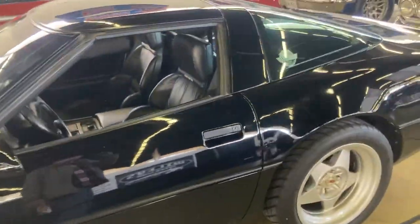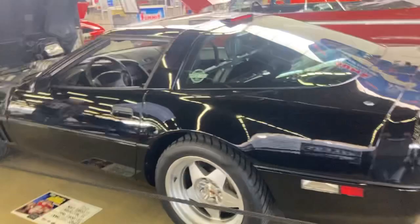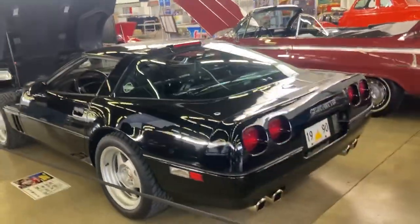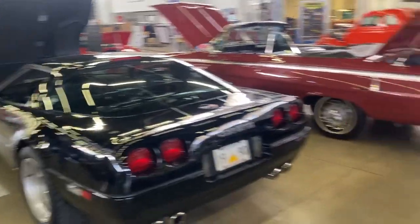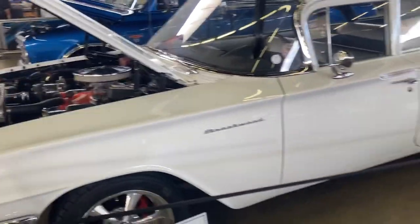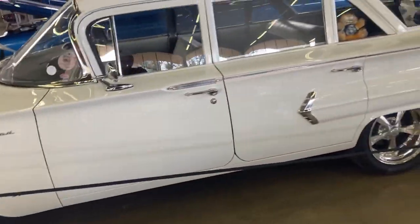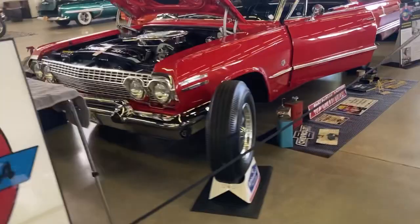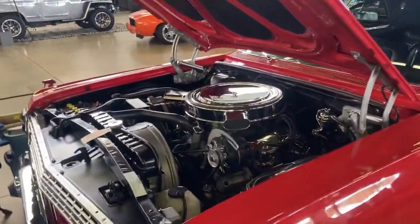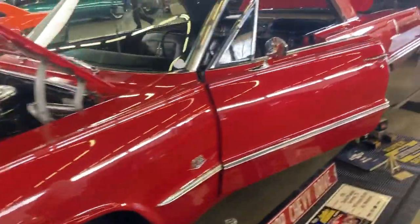We're starting to display some C4s at these shows — they're definitely coming into their own now. This is a really nice car. There's also an old school '60 Chevy Brookwood. That 409 car is spectacular — it's real fine, that's for sure.